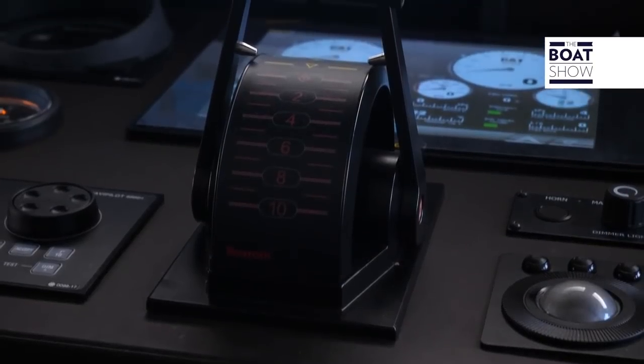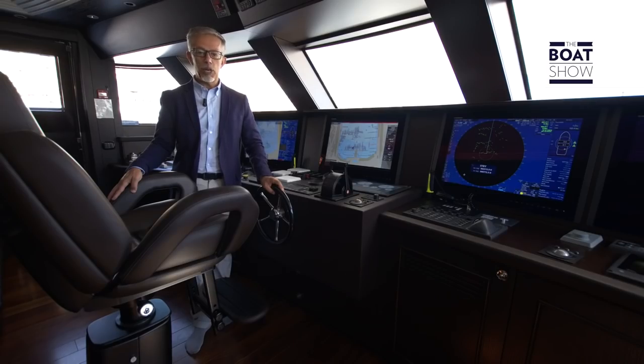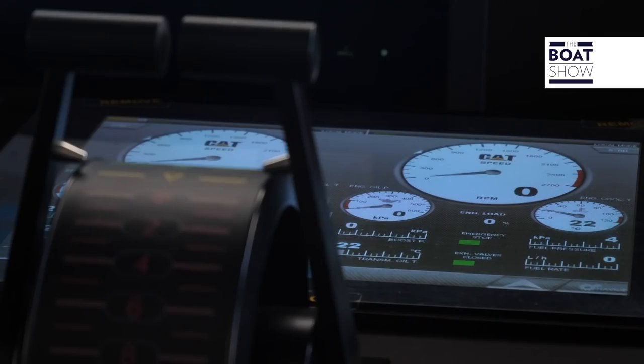With the two Caterpillar C32 engines of 1,470 horsepower, the yacht can reach a maximum speed of 16 knots and can hold a cruising speed of 14 knots.